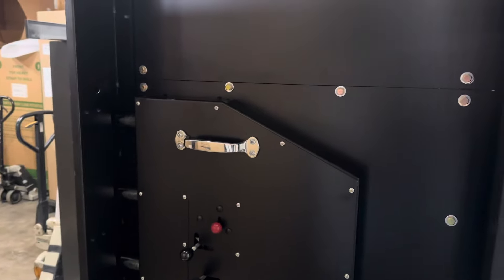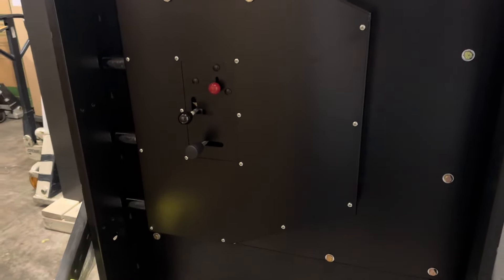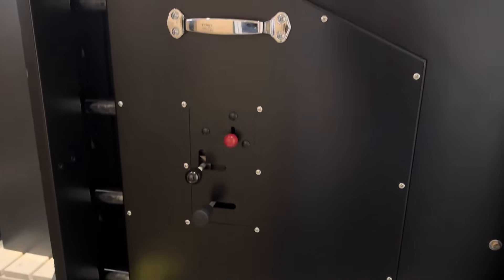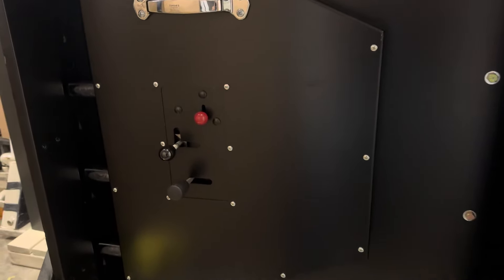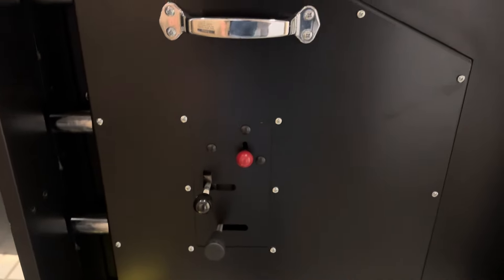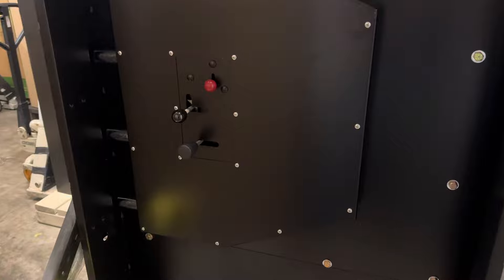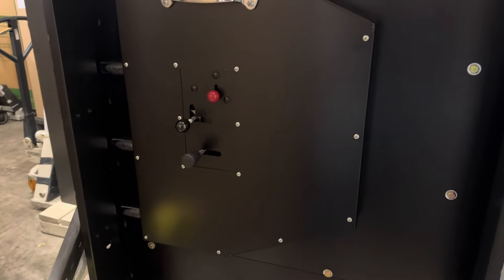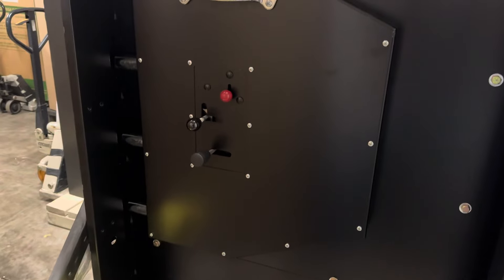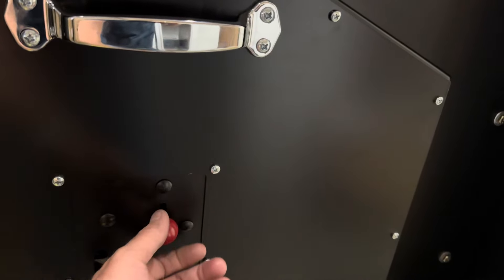They're very secretive and tight-lipped about the composite material they use, their boltworks, hard plates, relockers, and all that. I took the panel off just to check it out, but I'm not going to show you because they're strict about that. What I can tell you is it has two hard plates — one is a quarter inch, the other is a half inch, and they're not in the same spot. It also has a half-inch round stock relocking system.